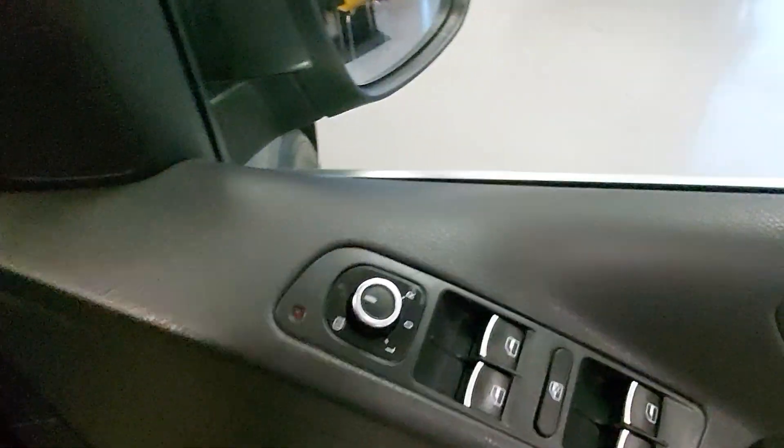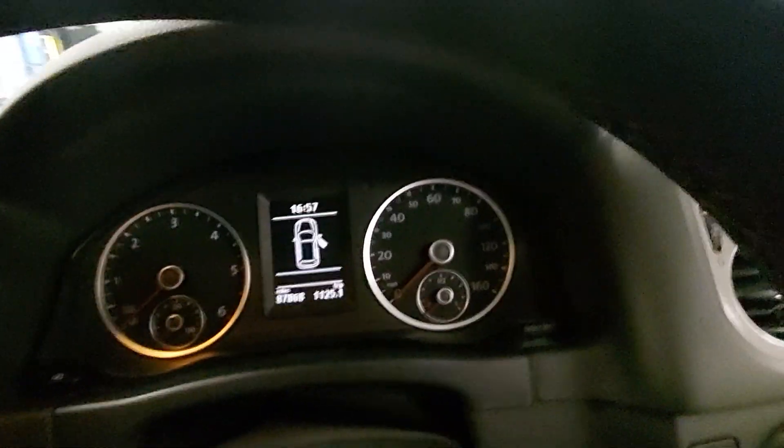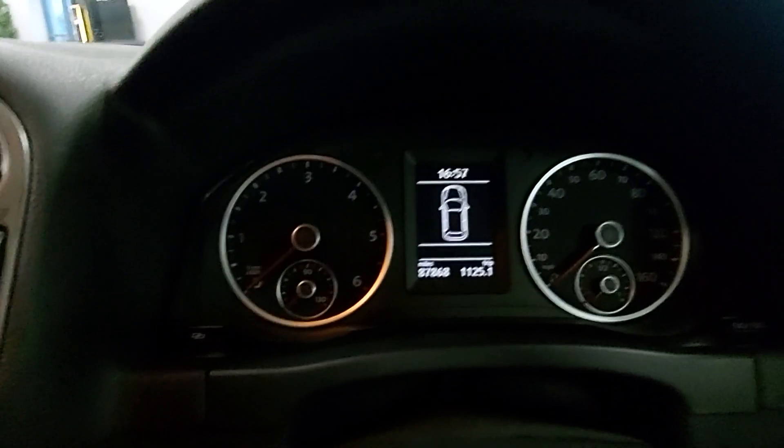All electric windows, electric heated mirrors. It's got 87,868 miles on it, again with a full service history.